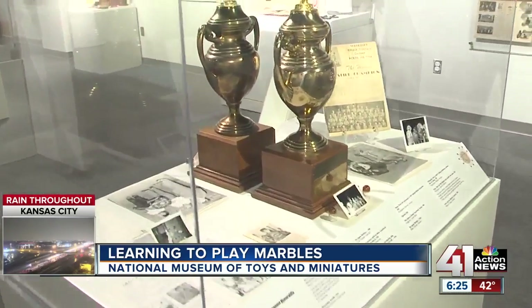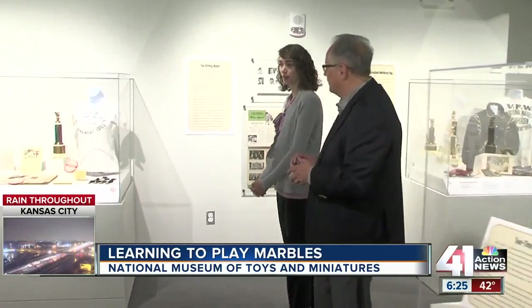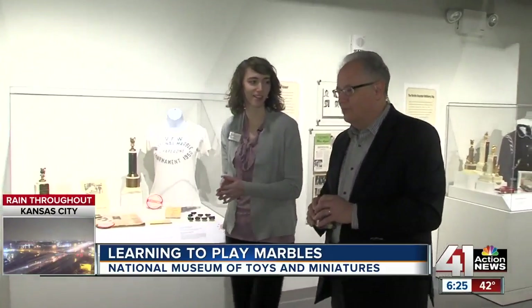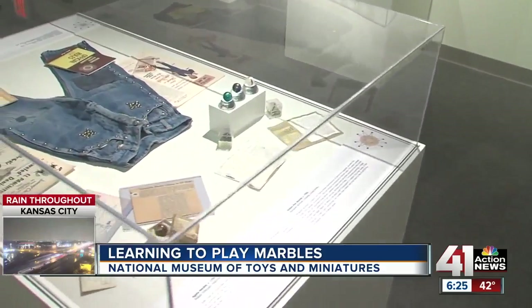What's going on this week for kids that you can come here and do and have a good time with? This week is part of our spring break program series called Mibsters in Training. We have marble lessons every day at 10:30 and 1:30, included with admission, and a marble craft on Thursday from 1 to 3:30.